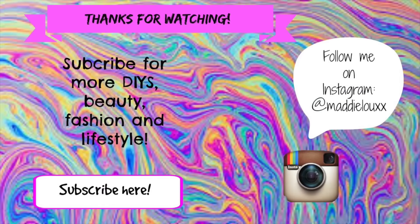Thank you so much for watching, guys! Make sure you subscribe and thumbs up and I'll see you next time. Bye!